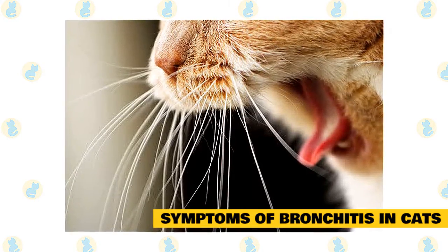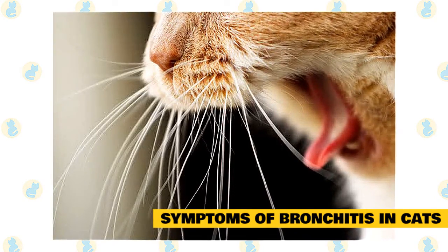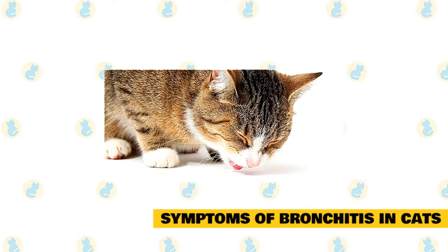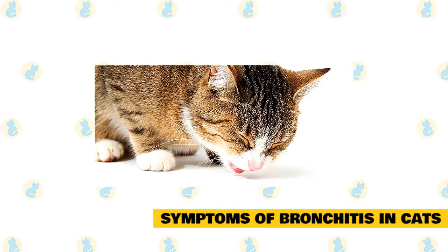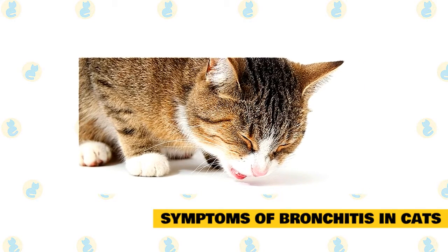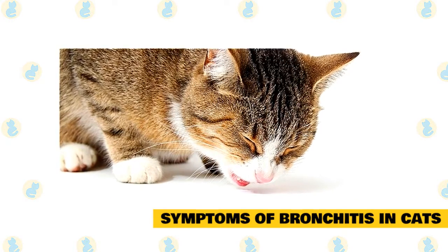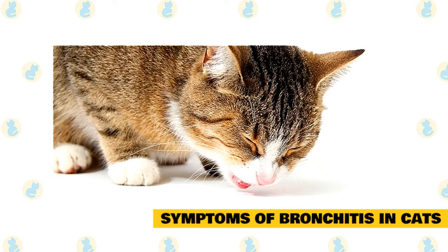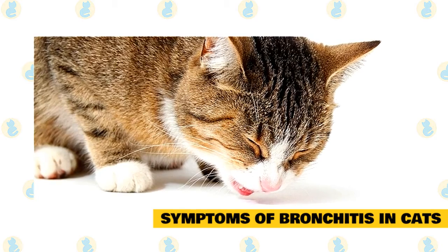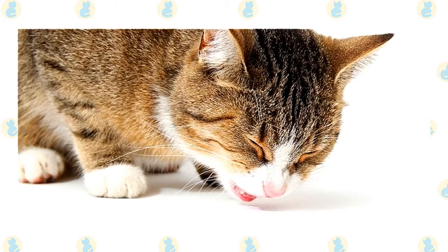Other commonly seen symptoms in cats with bronchitis include whistling or wheezing with each breath, usually heard more audibly on exhale than inhale, and increasing difficulty breathing. This difficult breathing can even progress to the point of open mouth breathing. Open mouth breathing or panting is not normal behavior in cats like it is in dogs, and if you see your cat suddenly panting, you should seek veterinary medical attention immediately. As bronchitis progresses, you may also start to see a decrease in energy. It's important to note that cats with bronchitis won't lose their appetite nor will they have a fever. Your cat's bronchitis symptoms may be cyclical, seasonal, or even constant, depending on the cause.